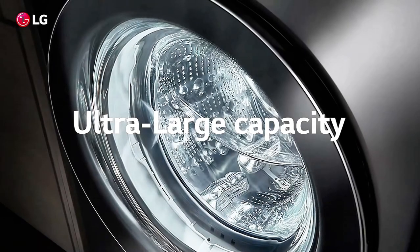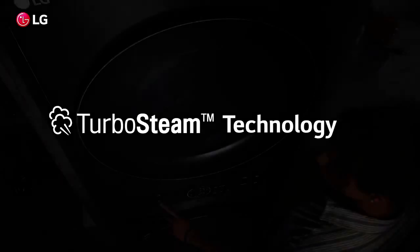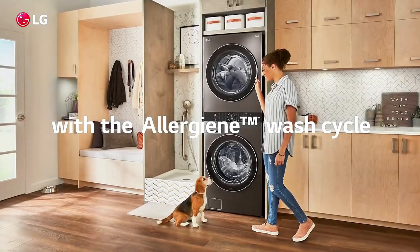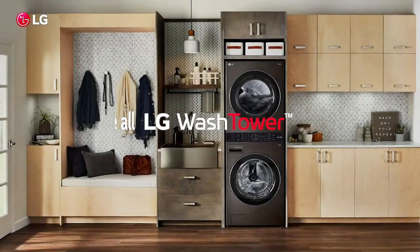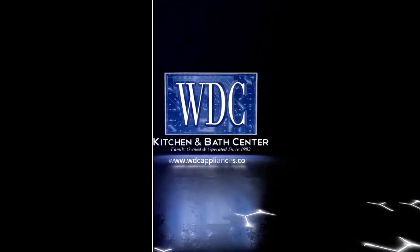It also features AI technology that automatically selects the optimal wash motions and settings for each load. The dryer includes LG's TurboSteam technology, which helps reduce wrinkles and odors, making your clothes ready to wear straight out of the dryer. The centralized control panel makes it easy to operate both the washer and dryer from a single location. With its sleek design and efficient performance, the LG WashTower is perfect for modern homes looking to save space.